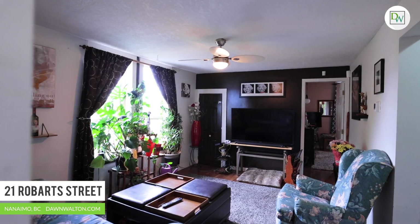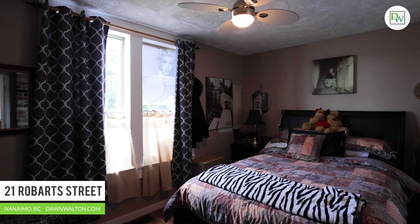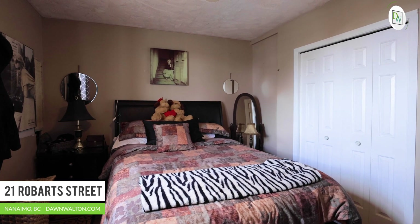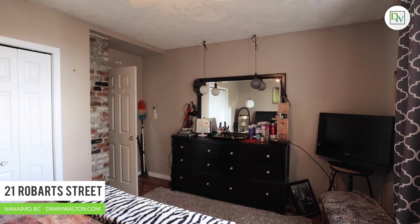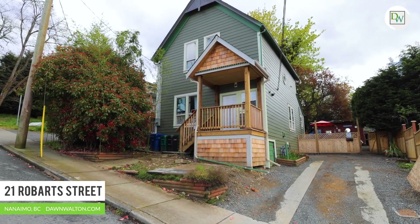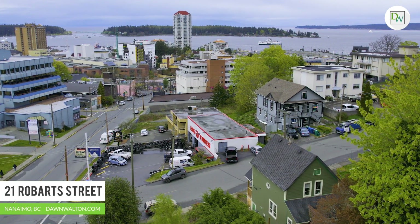This four bedroom, two bathroom character home is full of surprises and modern efficiencies. From the new natural gas furnace, hot water tank, updated electrical, new retaining wall, fencing, front porch and hardy plank siding — you'll even enjoy some beautiful ocean views from the front of the home and covered veranda.